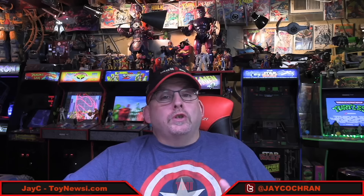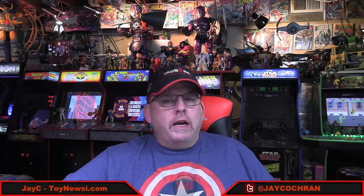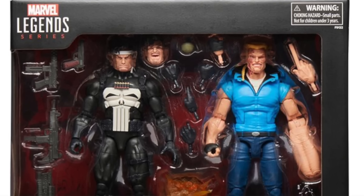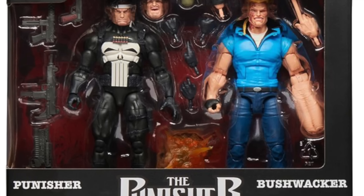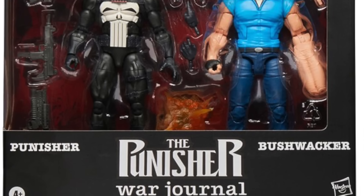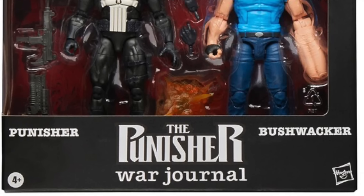Switching over to Marvel Legends news, going up for pre-order this week was the Punisher and Bushwhacker 2-pack. It went up at places like Big Bad Toy Store, Entertainment Earth, other fan channel retailers, and Amazon also carried this one. However, as I'm filming this, it is currently sold out on Amazon. The cost of this one is $55.